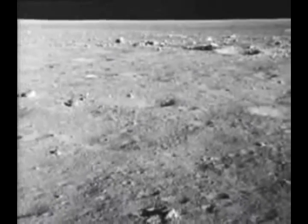Roger, Tranquility, we copy you on the ground. You got a bunch of guys about to turn blue — we're breathing again, thanks a lot.